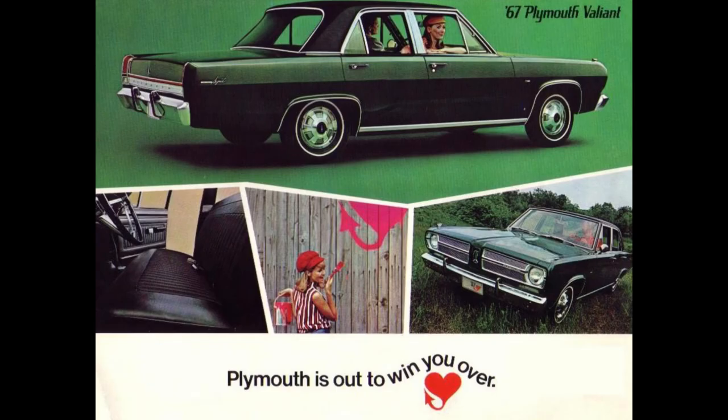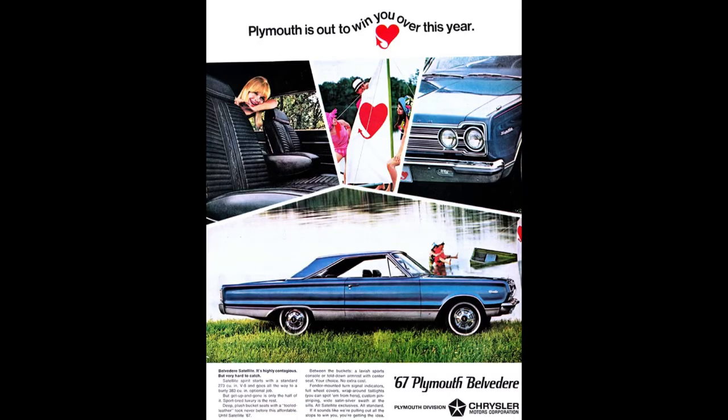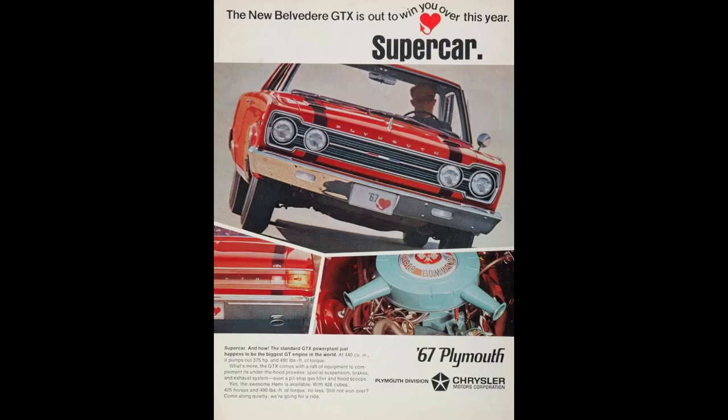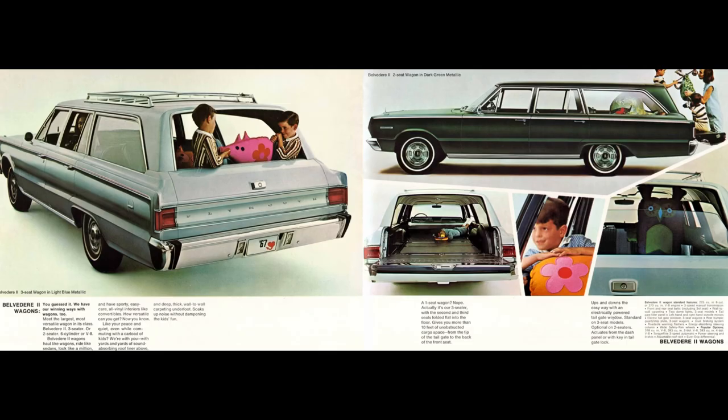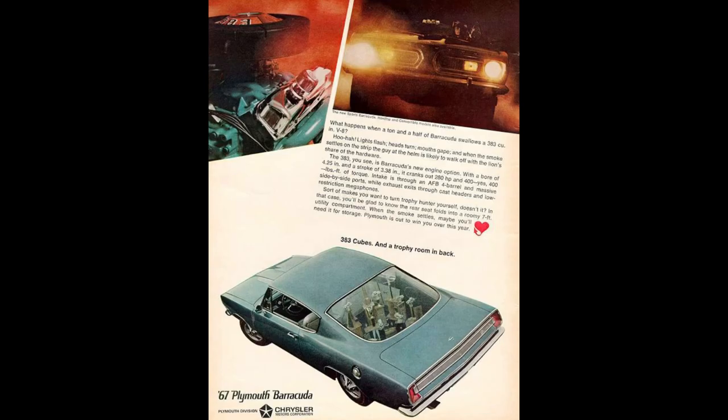Let's talk 1967 Plymouth model lineup. These aren't in any particular order: Valiant, Belvedere, VIP, GTX, Fury, Sport Fury, Satellite, Wagons, and then there was the Barracuda.